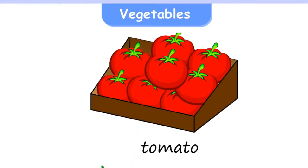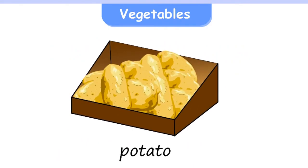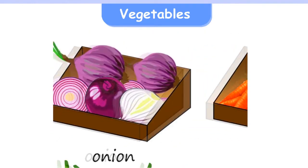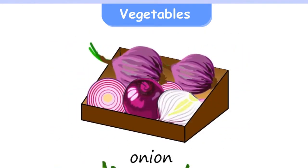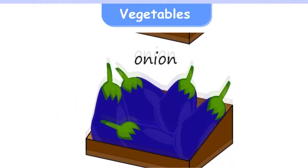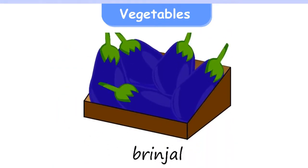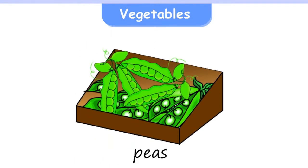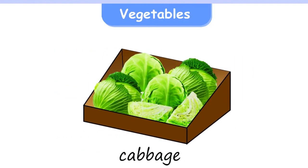Vegetables: Tomato, Potato, Carrot, Onion, Brinjal, Cauliflower, Peas, Cabbage.